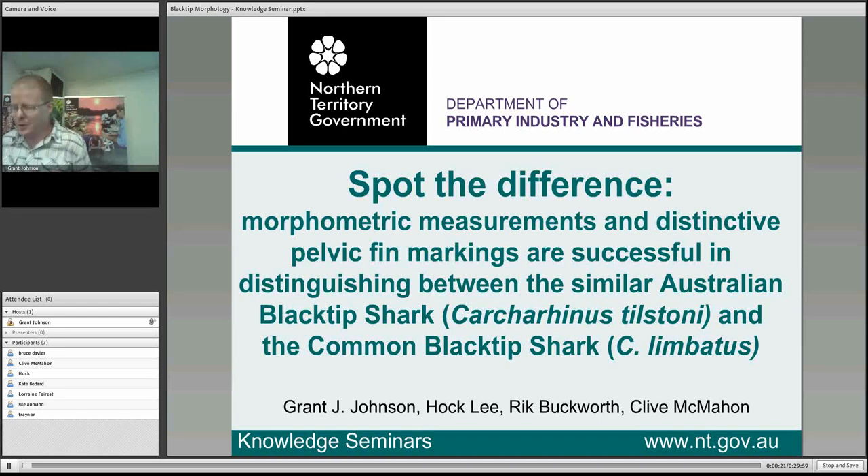My name's Grant Johnson and I'm a fishery scientist here in the department and I've been in that role for the last seven years. We've got one fishery in the Northern Territory that actively targets sharks and that's the offshore net and line fishery, and today I'm going to speak about a project we've been undertaking for the last couple of years, the results of which have some pretty significant consequences for the ongoing viability and sustainability of this fishery.